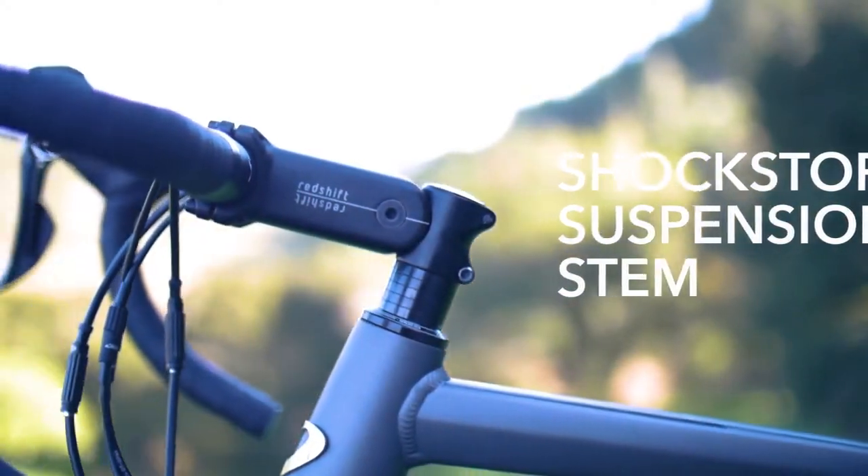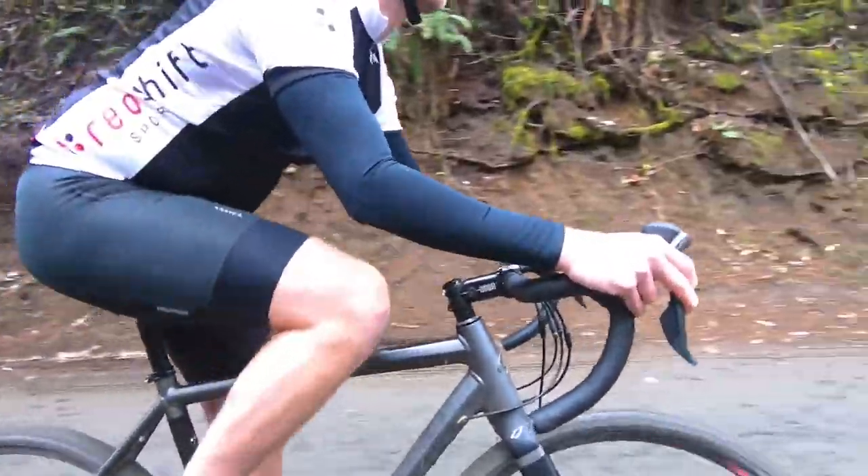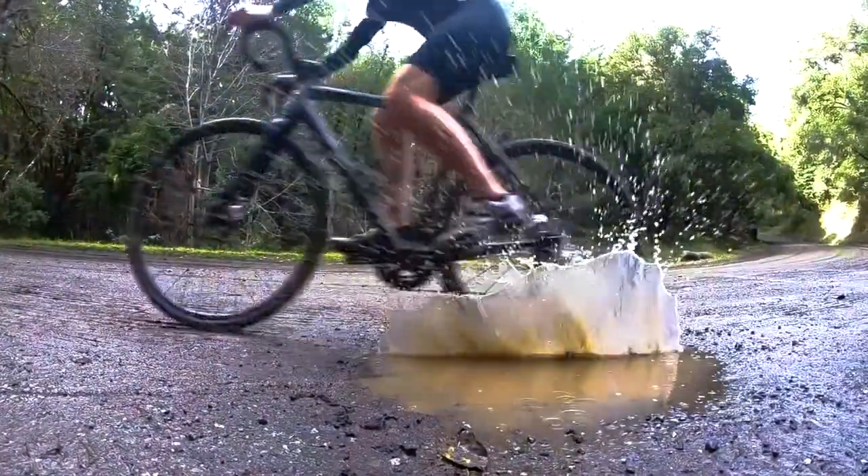In 2016 we launched the ShockStop suspension stem to add cushioning to the front end of the bike. The stem changed the way people thought about suspension, but the front of the bike is only half the equation.